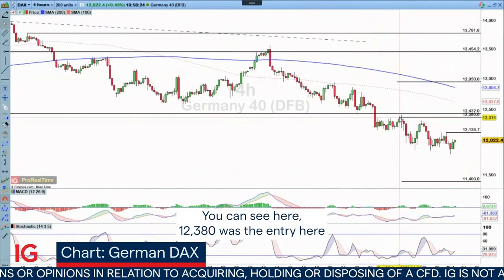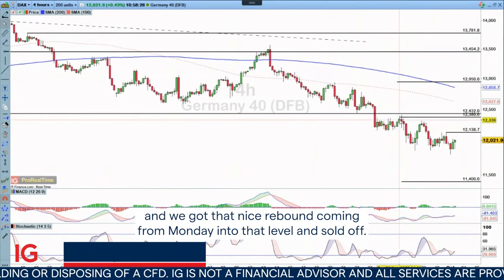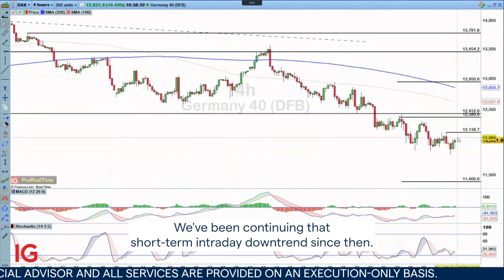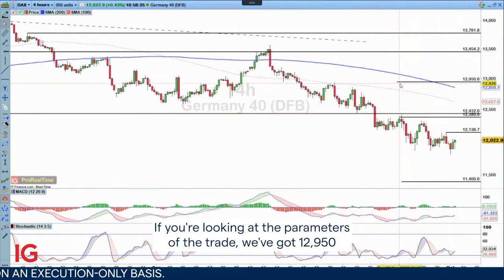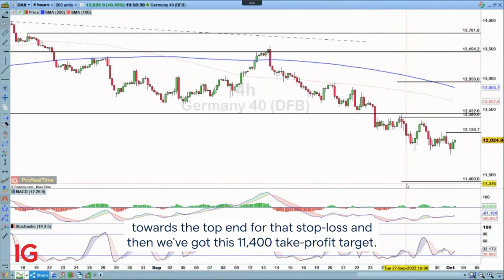You can see here 12380 was the entry. We got that nice rebound coming from Monday into that level and sold off, continuing that short-term intraday downtrend since then. Looking at the parameters of the trade, we've got 12950 towards the top end for the stop loss and then 11400 as the take profit target.